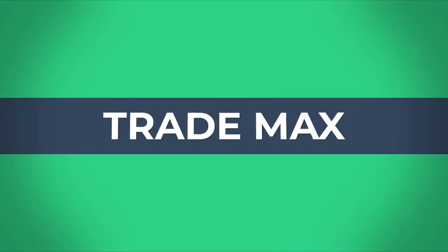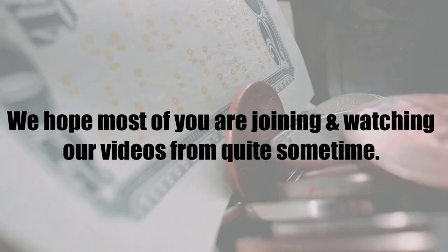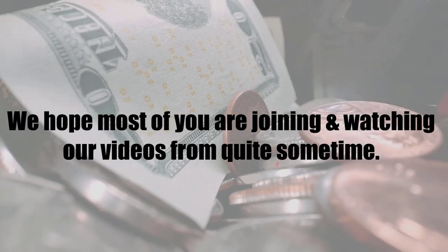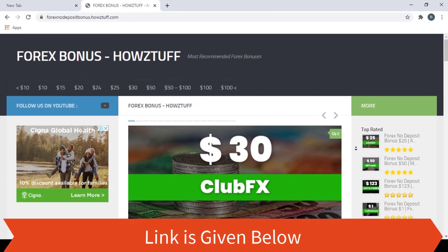Hi fellows, welcome back to the Forex informal session of our channel Trademarks. We hope most of you are joining and watching our videos from quite some time. If you think our videos are good, please share them and don't forget to give us a thumbs up. Go to this website — the link is given below in the description.